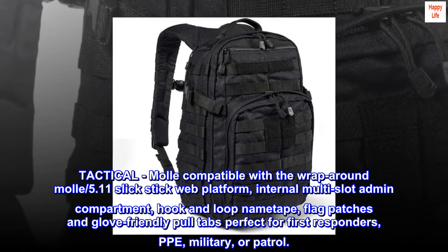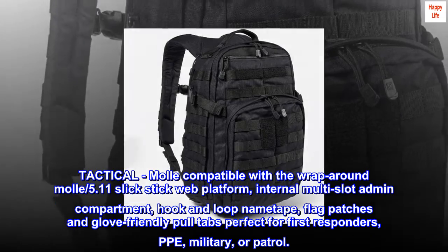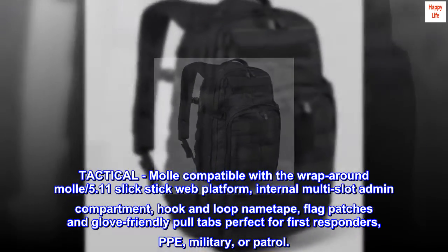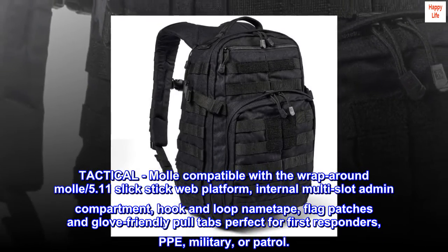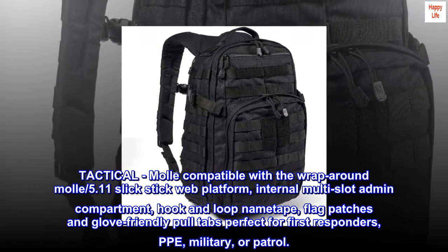Tactical: MOLLE compatible with the wraparound MOLLE, 5.11 Slick Stick web platform, internal multi-slot admin compartment, hook and loop name tape, flag patches and glove-friendly pull tabs — perfect for first responders, PPE, military, or patrol.